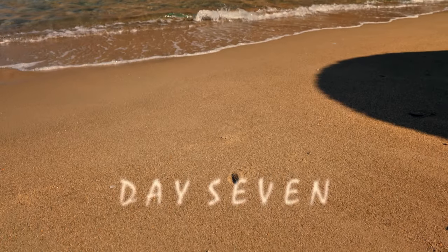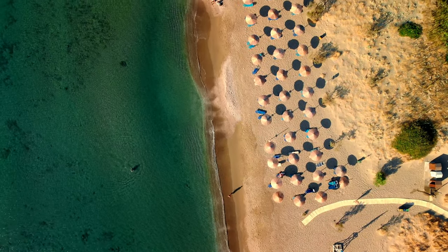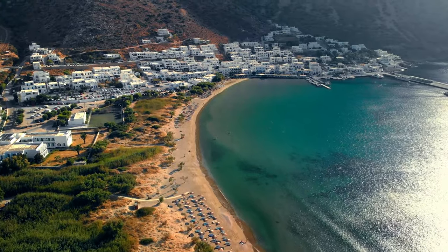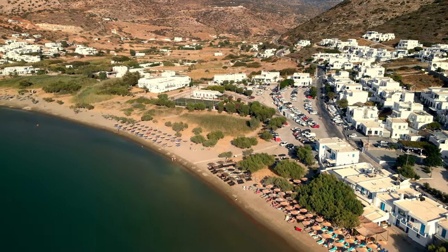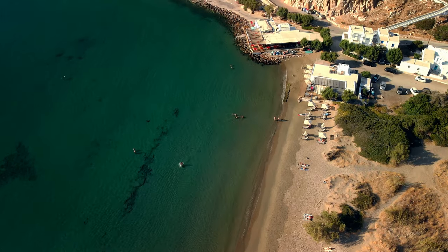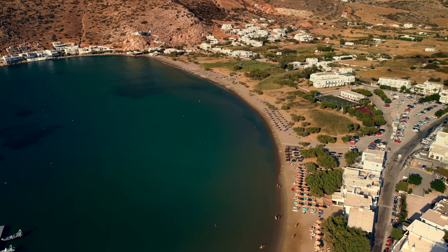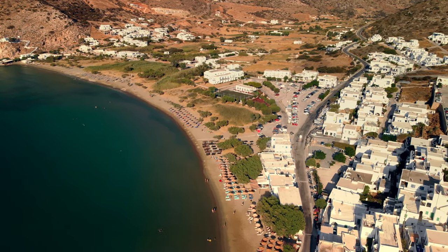I chose to spend my first full day on Sifnos relaxing at the beach. On my way back from breakfast at Cafe Stavros I arranged another quad bike for the following two days. The remainder of the day was spent sunbathing and swimming. The water is so clear and shallow way out into the bay, the beach is soft golden sand with a fantastic sense of openness and no buildings close by. This has to be one of my new favourite beaches in Greece - a destination I would be eager to return to.